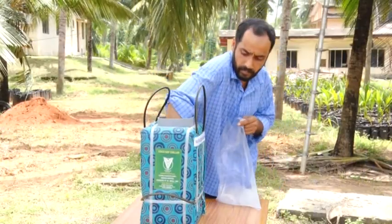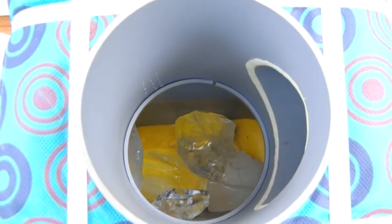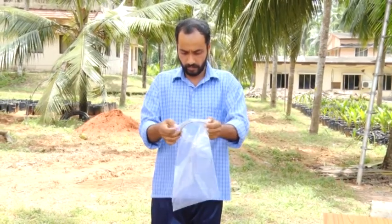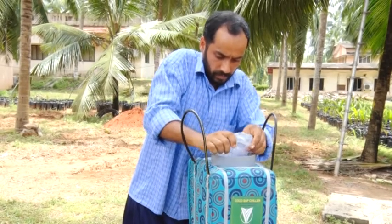Depending on the climate, 500 to 750 grams of ice is placed in the chiller every day. Alternatively, 3 to 4 gel ice packets can also be used.